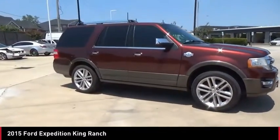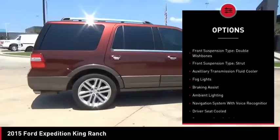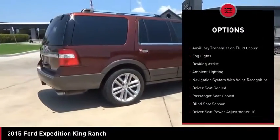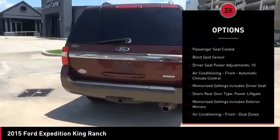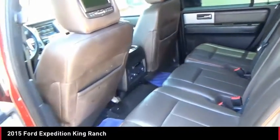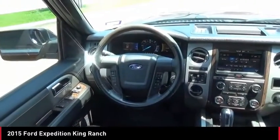Here are some of this vehicle's great options: remote engine start, traction control, stability control, roll stability control, front suspension type — double wishbones and strut — auxiliary transmission fluid cooler, fog lights, braking assist, and ambient lighting. Drive away with a great deal on this vehicle.